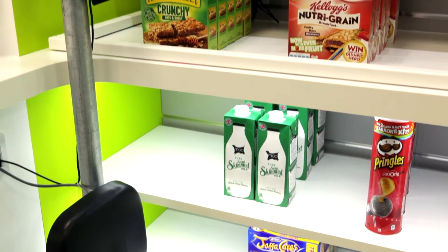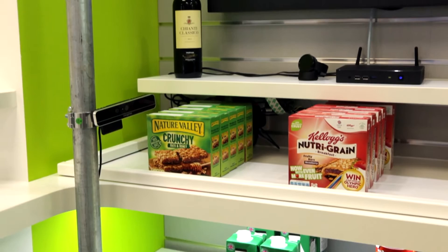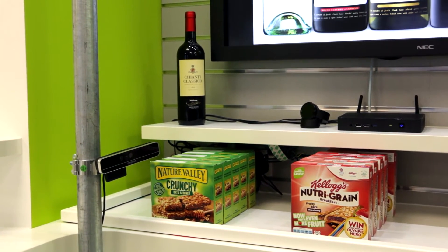We've put together a smart shelf design in-house to show off various retail technologies that Intel have. Based on our experiences from in the lab, we've had various retailers come in and ask us to show different user experiences. This shelf was built as a result of that.